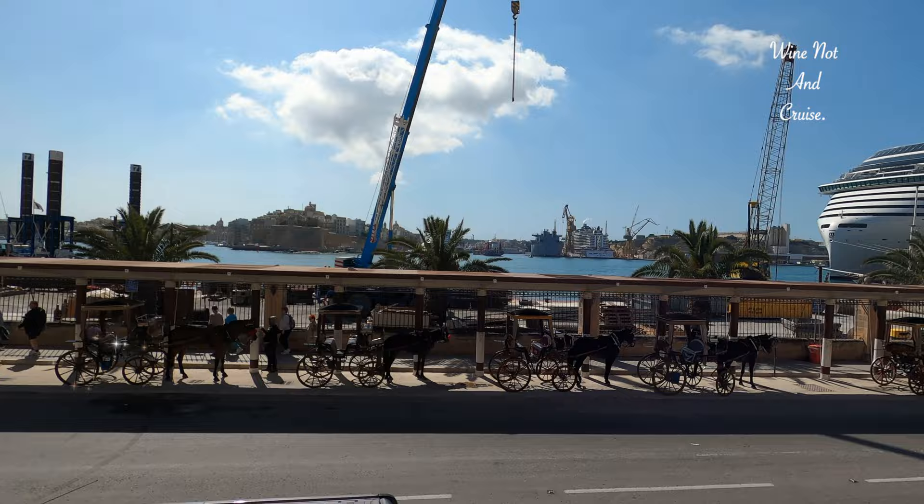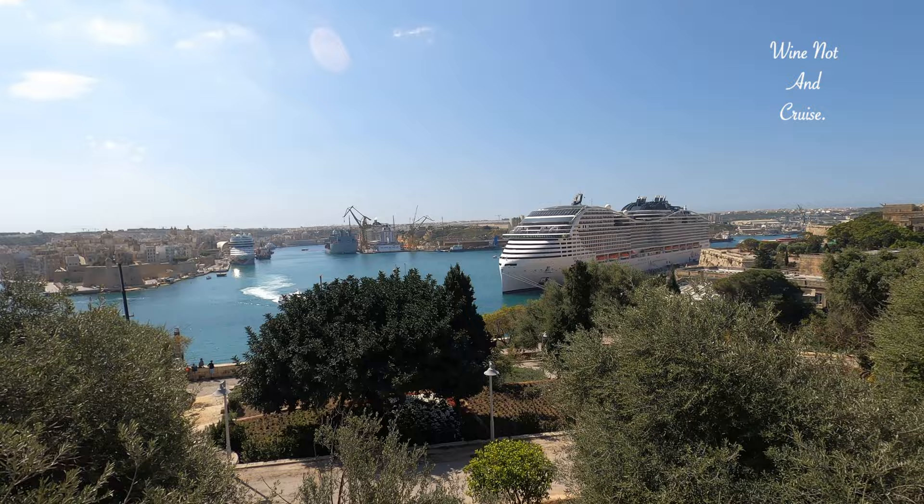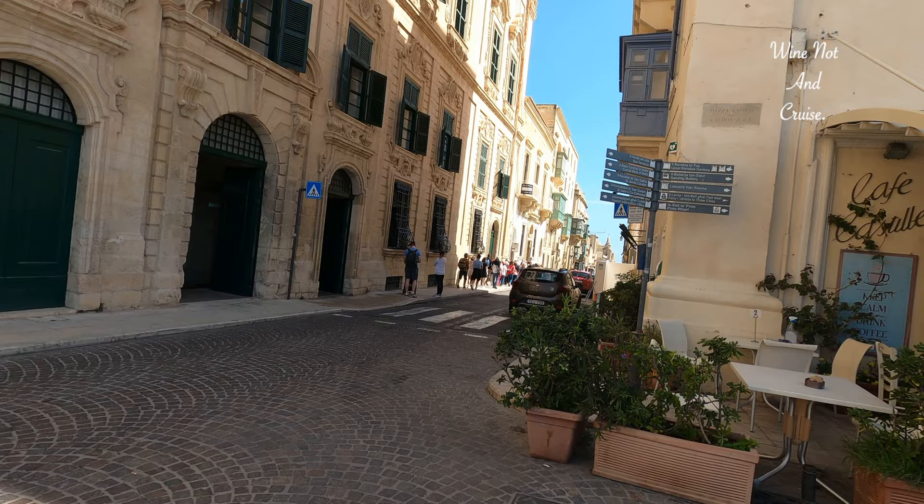We have finally made it to Valletta, after having to previously miss this when we were booked to go on MSC Seaside when Covid hit. Despite its small size, Valletta is packed with sites of historical significance, with buildings dating back to the 16th century, so much so that it has been an officially listed UNESCO World Heritage Site since 1980.